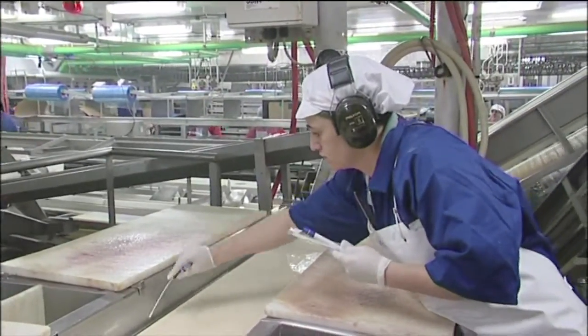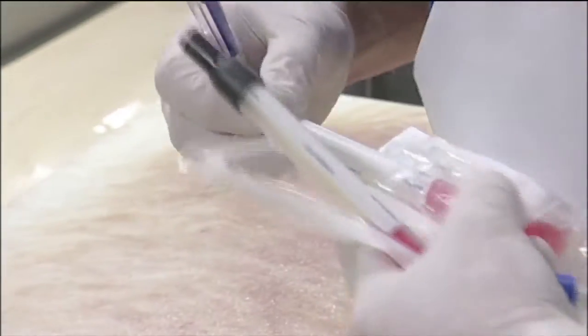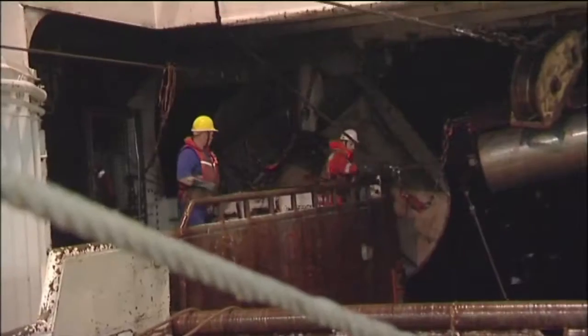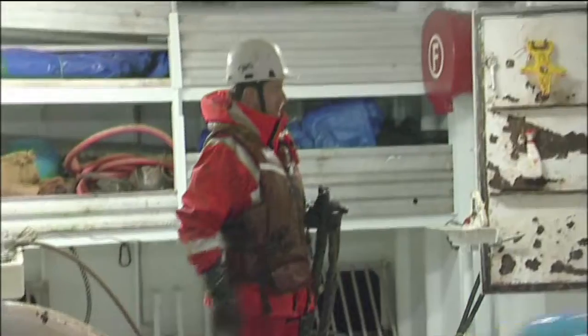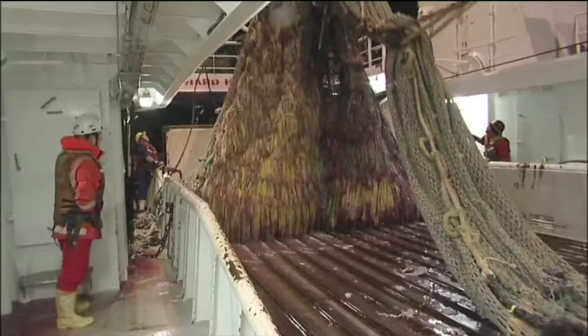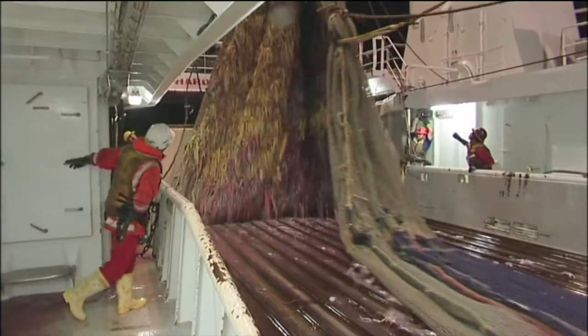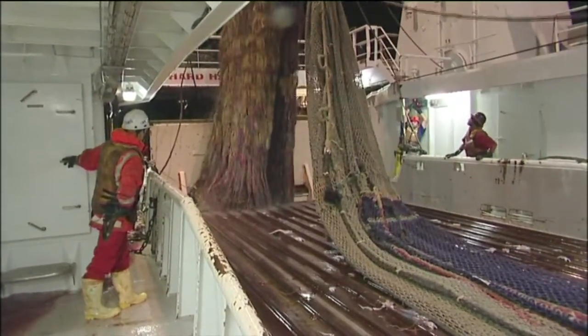Carleen takes swabs to ensure the factory is free of bacteria — standards have to be kept very high. Factory workers and deckhands work a six-hours-on, six-hours-off shift. The operation runs 24-7 so everyone is doing a night shift, and deckhands work in the factory as soon as the trawl has been set for the next catch.